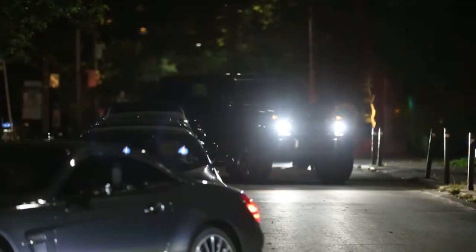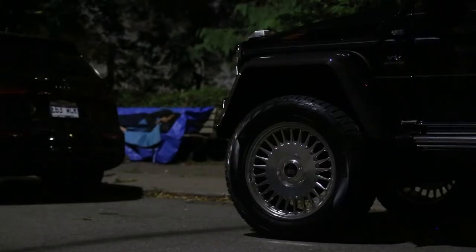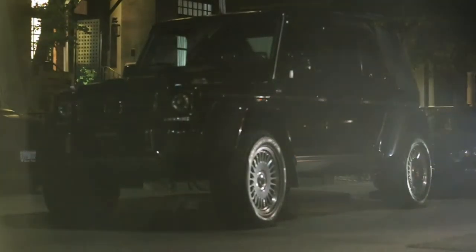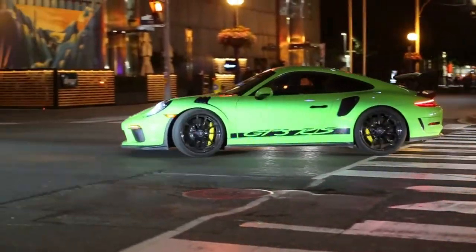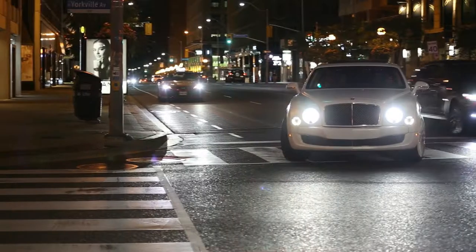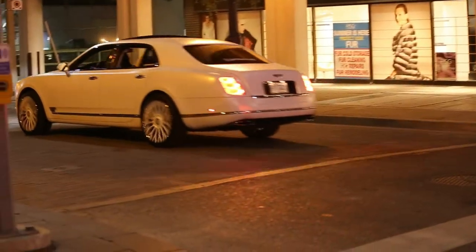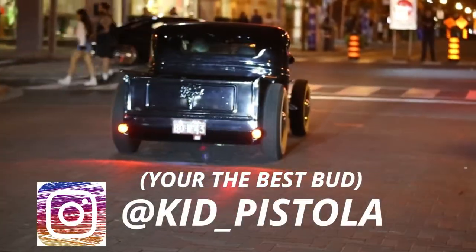Okay guys, there's Drake right there in the Maybach Landaulet — there he is. Flying Spur on RDV wheels — that's baller. Flying Spur on RDV wheels, I love that thing dude. Oh my god.